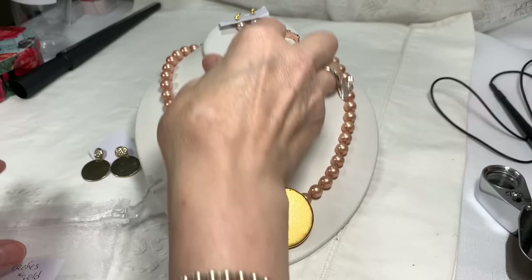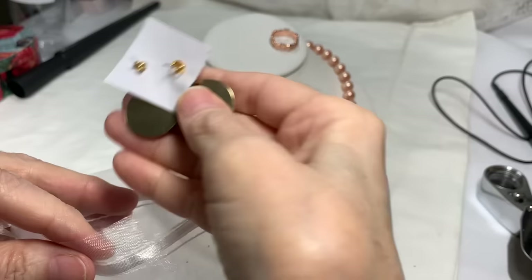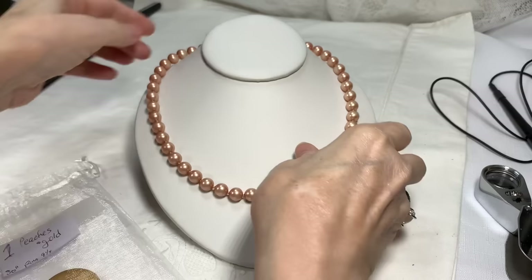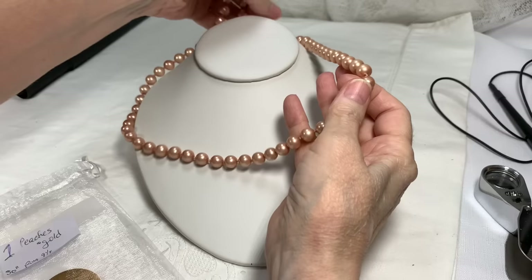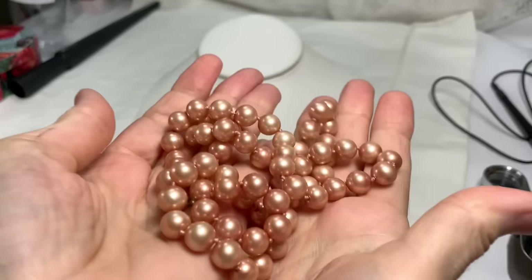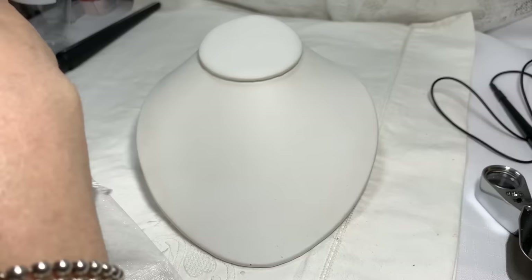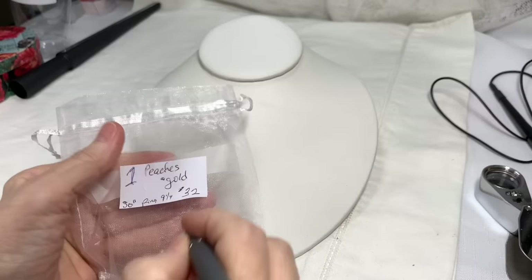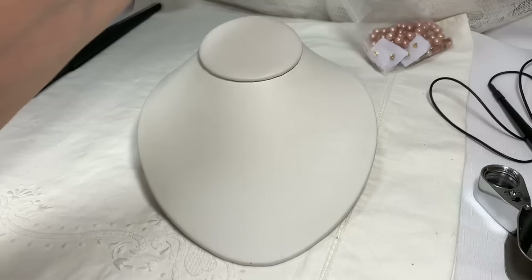That's bag number one called Peaches and Gold — 30-inch necklace, ring size nine and a quarter, pierced earrings, a second pair of pierced earrings, your ring, and a clip-on earring. These are glass pearls, by the way. And listen to this — doesn't that sound great? The color is great. So I hope you love that. Bag number one, Peaches and Gold, $32.